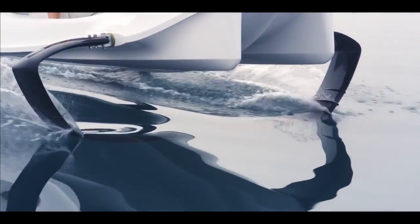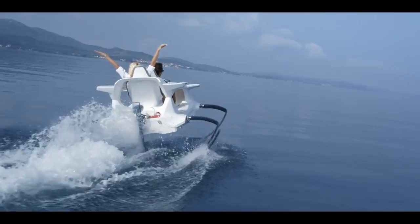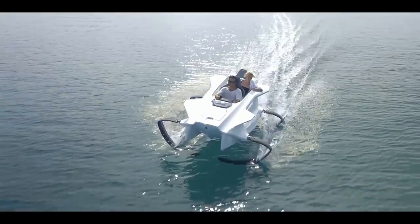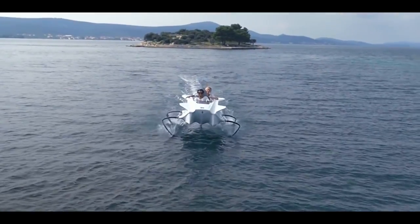Experience an unforgettable ride as you glide atop the water's surface on the electric hydrofoil boat. This lightweight boat comes outfitted with an eco-friendly all-electric motor capable of taking you to speeds up to 20 knots while providing a smooth ride.